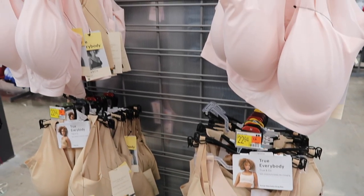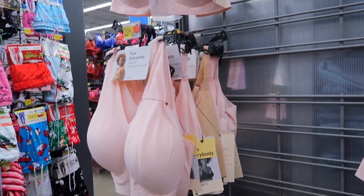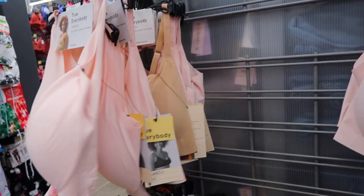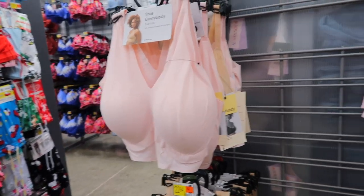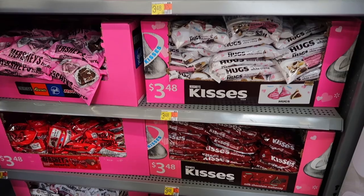I did not know that they sell True & Co bras here — I just happened upon them. These are really good, actually — I think they have them at Nordstrom as well. They're $22.94 here. I always take the padding out of mine because it's a bit much, but these are super comfortable, just like wire-free lightweight bras.